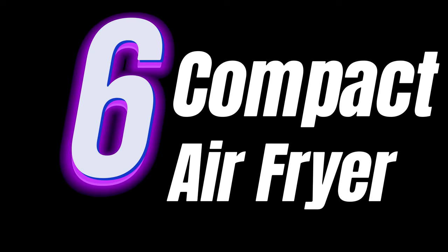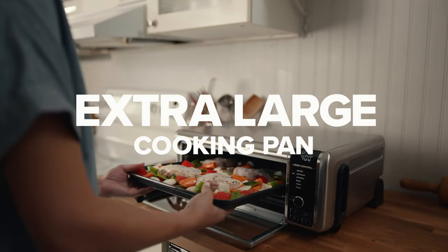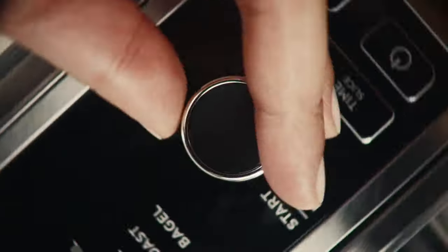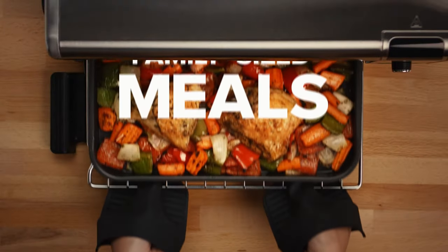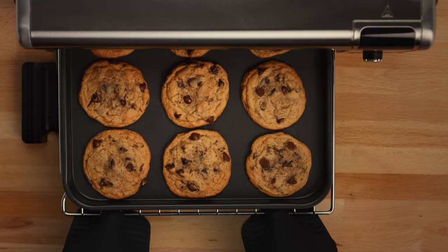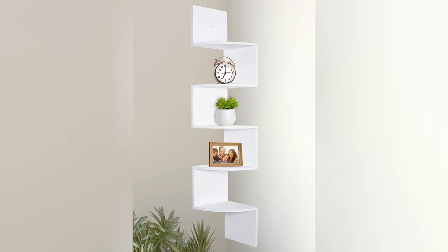Tip number six: Compact Air Fryer. For cooking enthusiasts, the Compact Air Fryer is a dream. Its space-efficient design fits perfectly in small kitchens, enabling you to explore a variety of healthy recipes without needing a lot of counter space. With each space-saving solution, we see our small areas in a new light — a canvas for innovation and style. The key to thriving in a small space is versatility, allowing our living areas to effortlessly adapt to our changing needs.